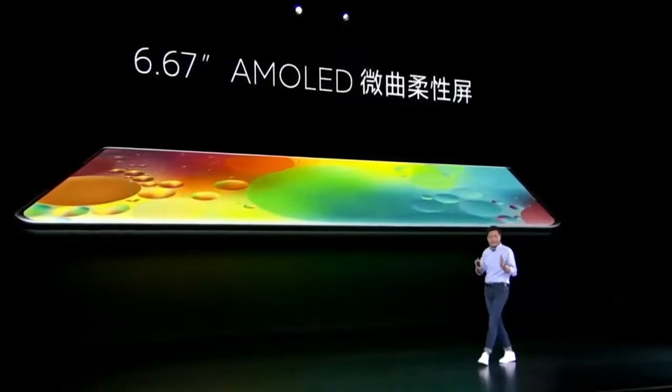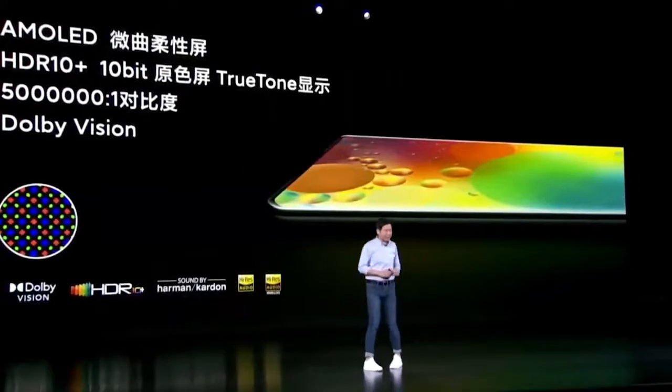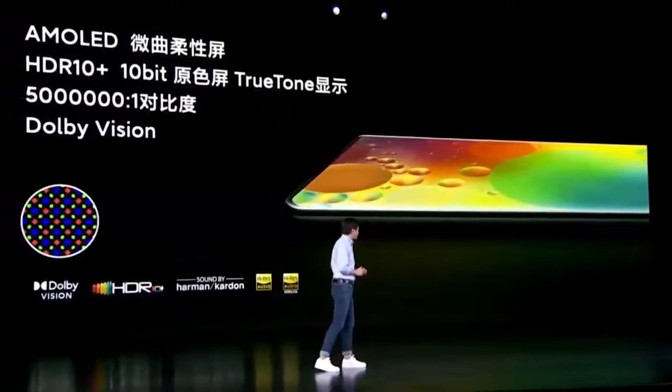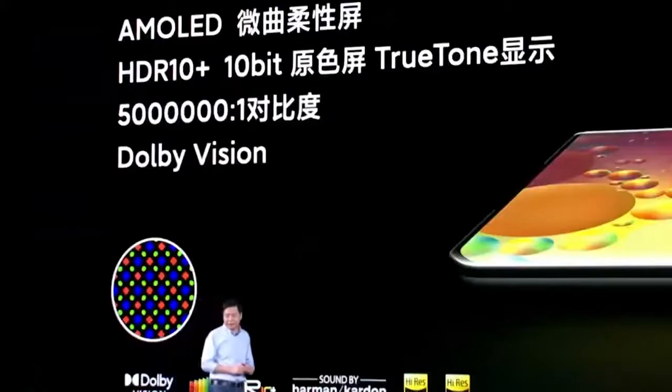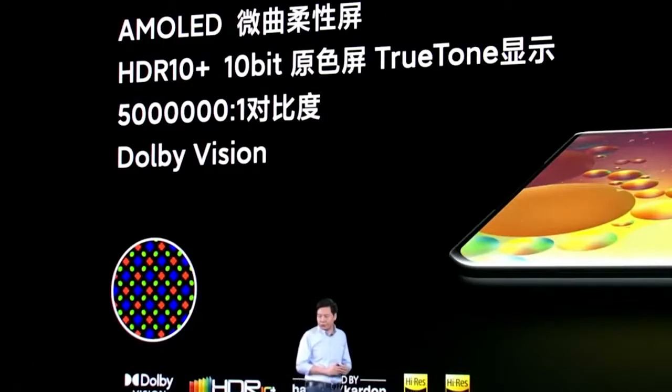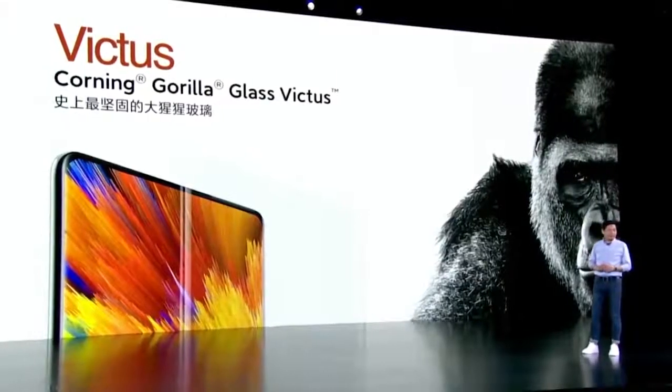The newly launched Xiaomi Mi Mix 4 comes with a 6.67-inch FHD+ AMOLED display with curved edges, a 120Hz refresh rate, HDR10+, 5000:1 contrast ratio, 10-bit true color, and 480Hz touch sampling rate. It even offers support for Dolby Vision and is protected by Gorilla Glass Victus.